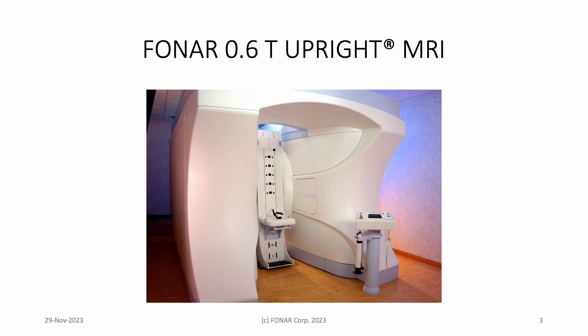The upright MRI may be unfamiliar to many of you. The patient support moves with three degrees of freedom between the planar surfaces of a non-superconducting dipole electromagnet that has a horizontal 0.6 tesla magnetic field oriented transverse to the patient. The field orientation lends itself to the use of wraparound solenoidal volume receiver coils, as well as planar surface coils,